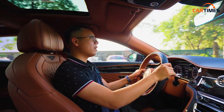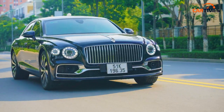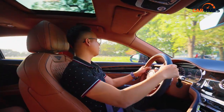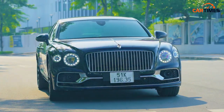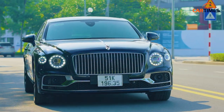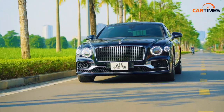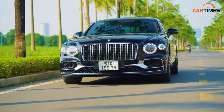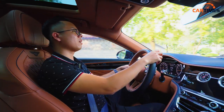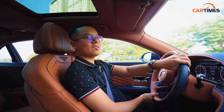Những chiếc xe ở trên đỉnh của ngành công nghiệp xe hơi như Bentley và Rolls-Royce không cạnh tranh trực tiếp với nhau mà mỗi xe có chất riêng. Nếu chấm Rolls-Royce 10 điểm về sang trọng xa xỉ thì Bentley có sự kết hợp giữa thể thao và sang trọng. Xe Bentley luôn có sức hấp dẫn riêng và những khách hàng của Bentley vô cùng trung thành bởi vì họ hoàn toàn hiểu được chiếc xe của họ có ý nghĩa gì, có giá trị gì. Xin chào và hẹn gặp lại.